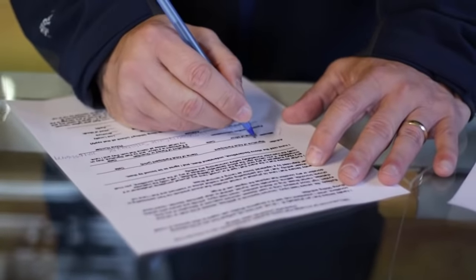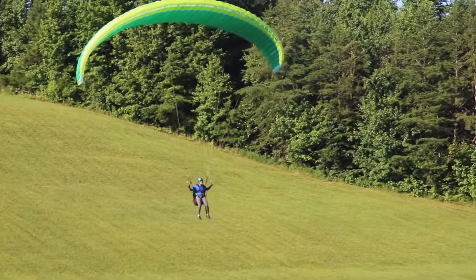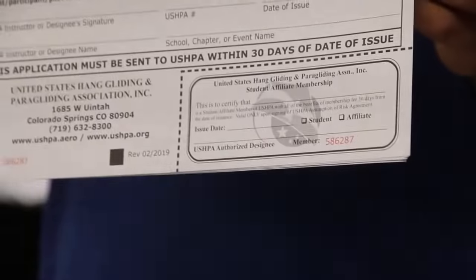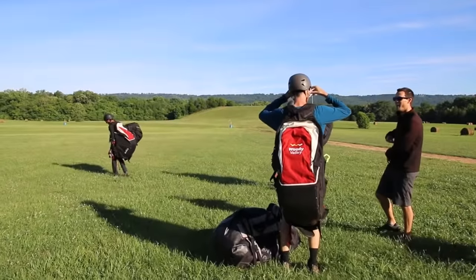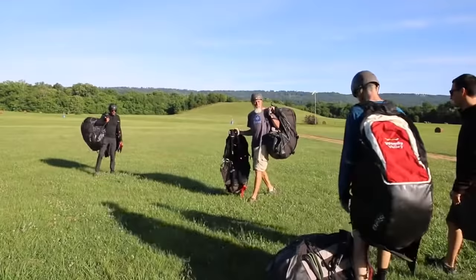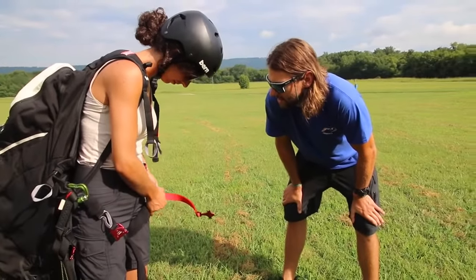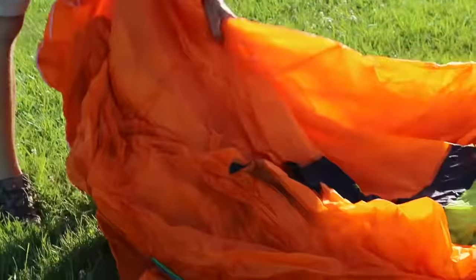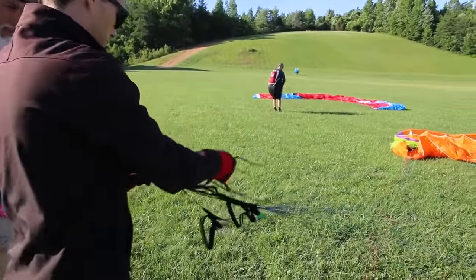We will do paperwork before starting the lesson. This includes making sure you understand paragliding is an inherently dangerous sport and you understand those risks. Then you'll receive your 30-day USHPA student rating. Now that you're officially a free flight student, it's time to learn. You'll get a quick overview of the equipment and what this glider needs from you to fly its best. Pay close attention because this part of the lesson goes fast, so we can make the most of the ideal training conditions.